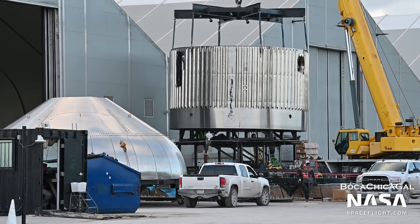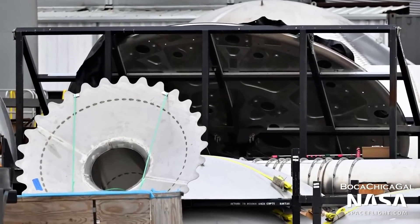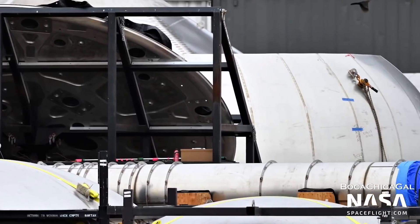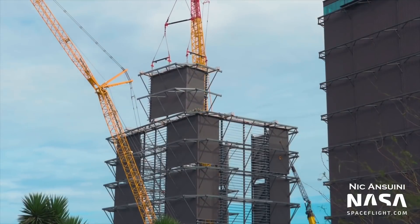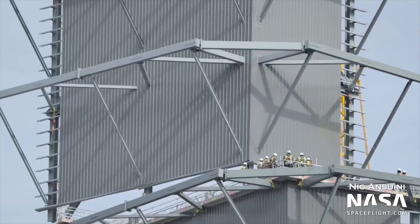Booster 7 isn't the only booster being worked on — sections of Booster 8 have been spotted as well. Its forward dome was sleeved on January 26th, and several other parts have been spotted outside. These include the sump, which will funnel liquid methane from the fuel tank, and the transfer tube, which will then move the fuel to the engines. The wide bay has also reached a new height, as its fourth level was started on January 29th. Based on height descriptions by Elon Musk, this may be the second-to-last level of the building.